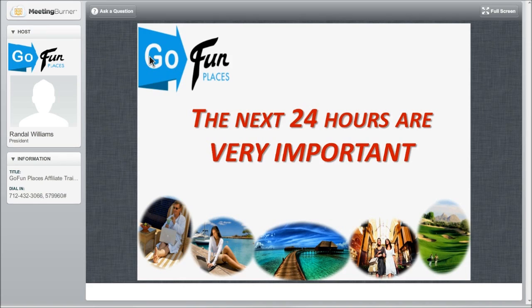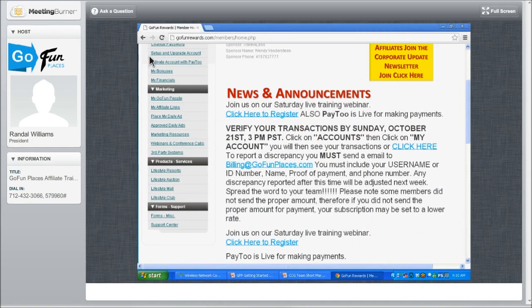That's how we describe how we share in 50% of the profits coming in daily. The next 24 hours are so, so important. Right when you log in, this is what you're going to see.